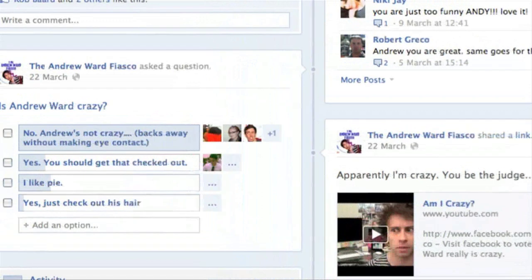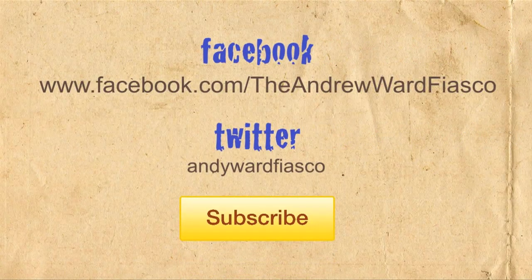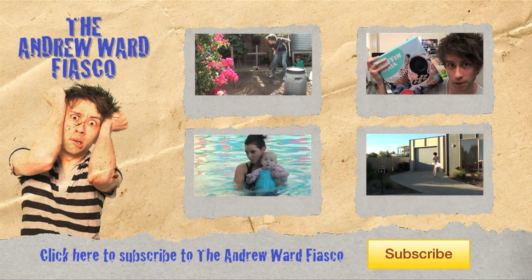Thanks to those of you who voted on the question 'Am I crazy?' from the previous video on the Andrew Ward Fiasco Facebook page. The results show that while a few of you think I am, the majority of you don't — and a couple of people like pie. Subscribe to the Andrew Ward Fiasco for free by clicking on this giant button. If you don't, I'm gonna give you a compound chocolate for Easter. Don't forget to follow me on Facebook and Twitter. Missed out on a previous instalment? Click on one of these links to view more of the Andrew Ward Fiasco.